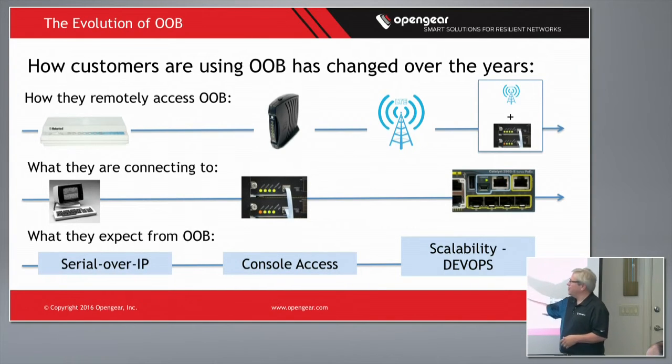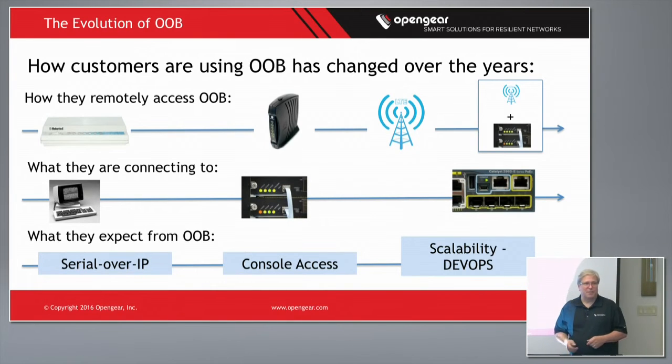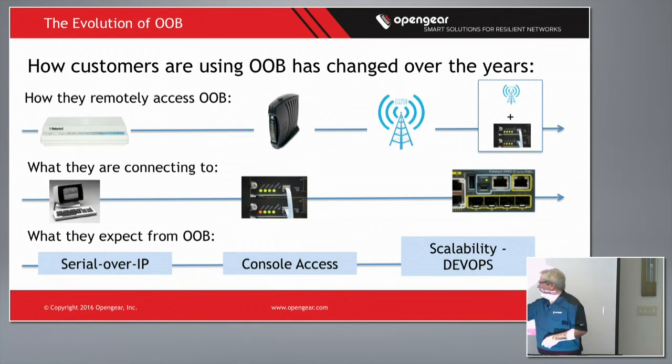Over the last 20 years I've been involved with out-of-band management, it's really changed in how people are accessing it, what they're connecting to, and what they're expecting of it. Originally the remote piece was really a US Robotics modem — that AOL-style screeching connection — giving you a VT100 session. Around 2004–2005, cable modems and DSL displaced that, using a secondary Ethernet connection for remote access. Then about five years ago we started embedding LTE, which has really revolutionized how people access out-of-band management during an outage.